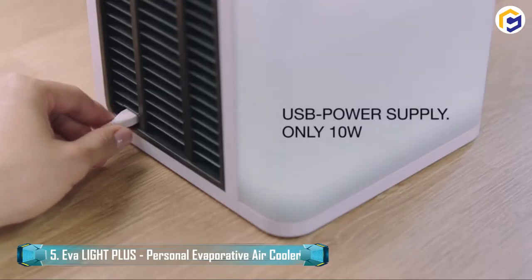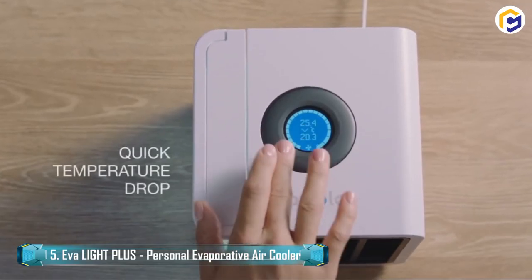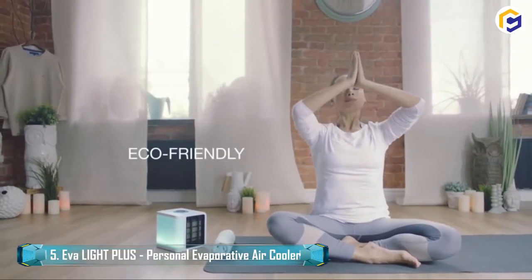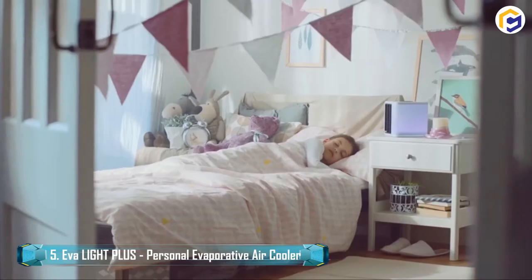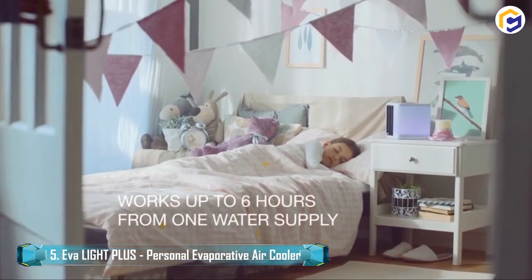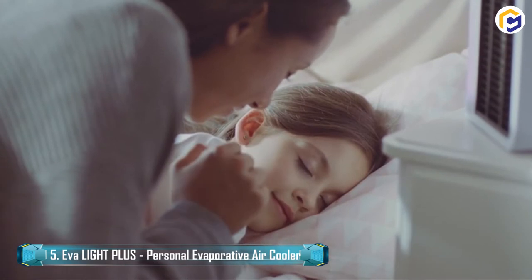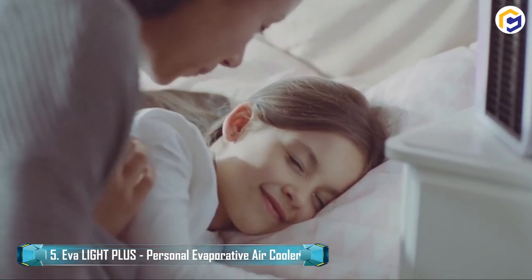Additionally, the AvaLight features natural components that prevent the formation of microscopic organisms within reasonable conditions. Since AvaPolar gadgets are free from hazardous fluids like Freon, they are 100% safe for kids, youngsters, and pets.